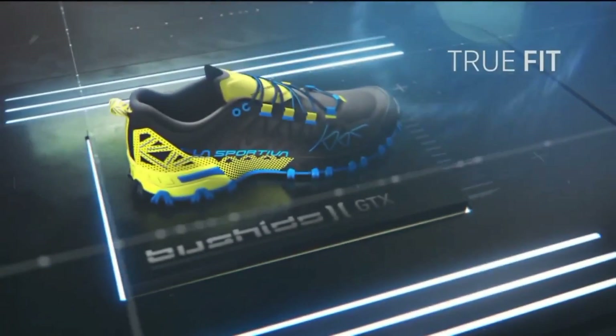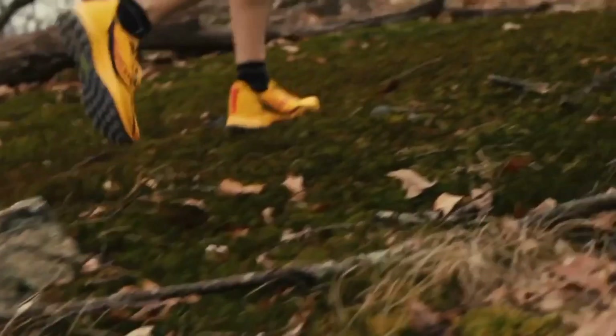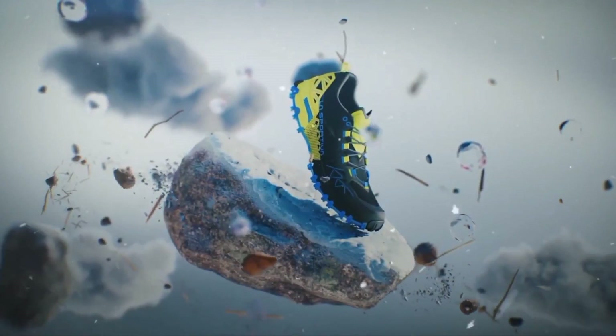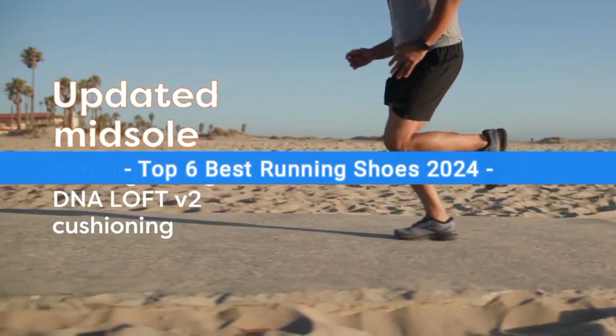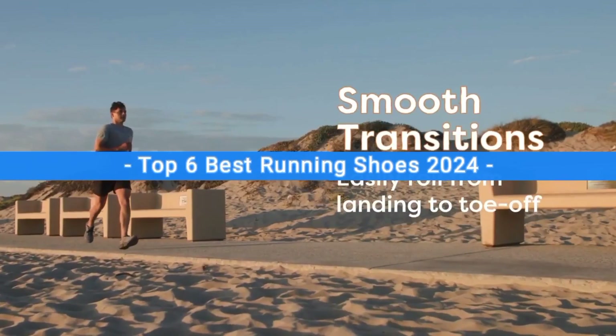There are a lot of running shoes available on the market, but choosing the wrong running shoes can waste your money and your valuable time. So be sure to get a little bit of information about the product before buying it. In this video, I will show you the top six best running shoes of 2024. After extensive research and testing, I've made this list.